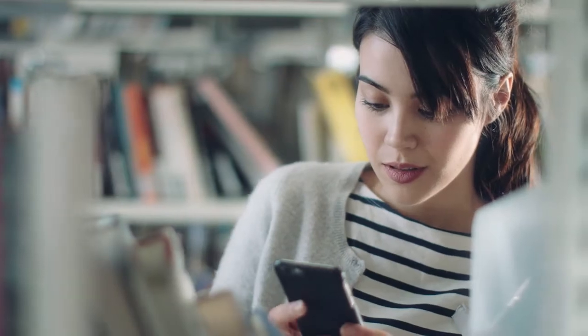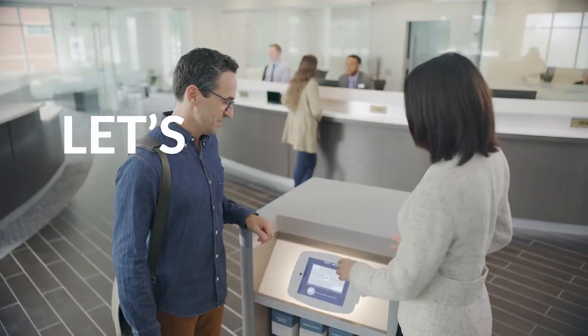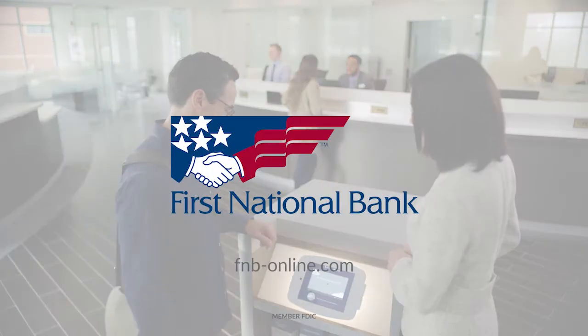Whether it's on your first account or your second location, let's put smart technology in your hand and smarter people by your side. Let's get started online or at your local First National Bank branch.